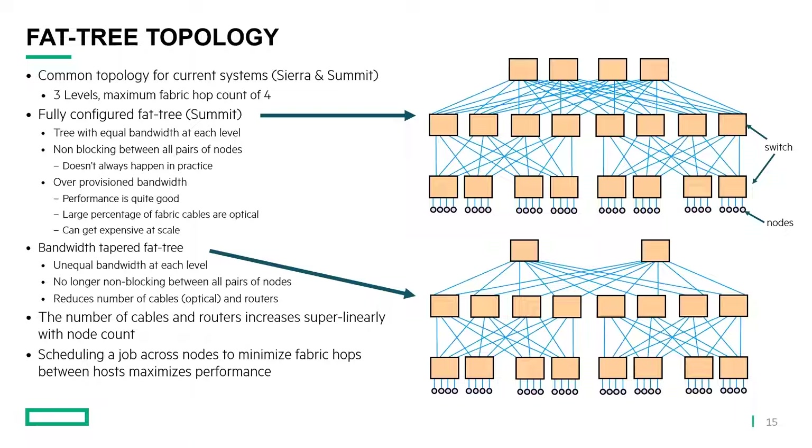One of the downsides of fat trees is that the number of cables and routers increases super-linearly with node count — it's not a direct one-to-one correlation. If we get to a certain number of nodes, we might need to go to a four-level fat tree, adding another level of switches and all those extra cables. From a job scheduling standpoint, we want to schedule jobs to minimize fabric hops between communicating hosts. If you schedule a job on the left side of the network, you'd only need the bottom level and the middle level of switches to communicate among those nodes, so there is some locality benefit when scheduling jobs.